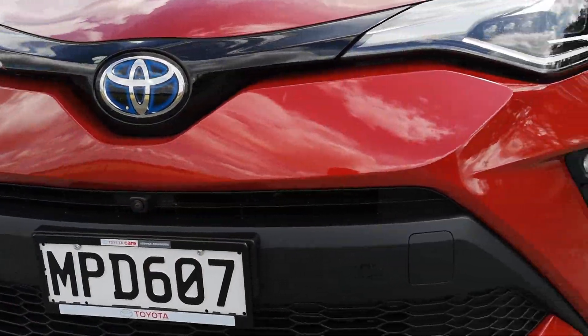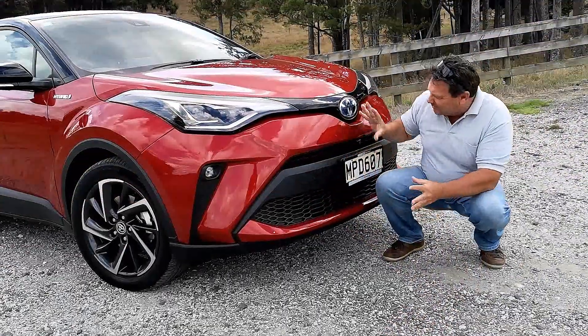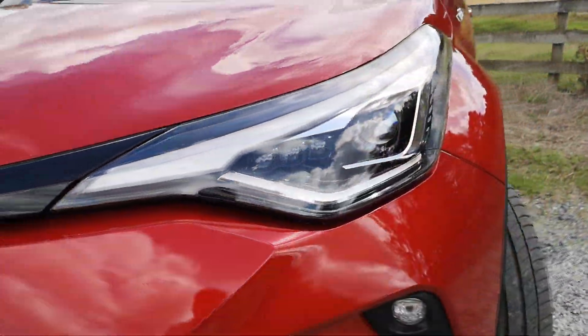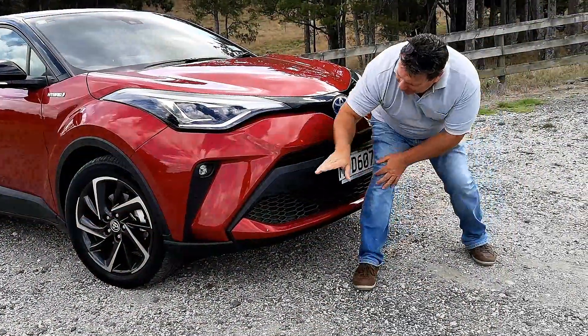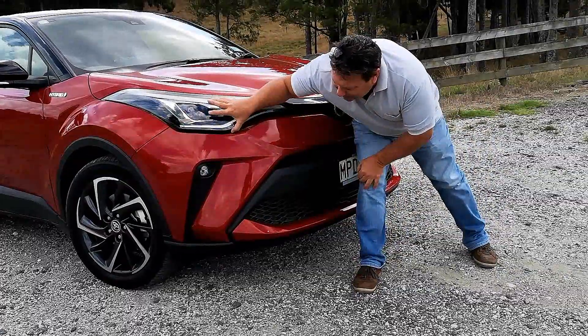Up front, a honeycomb grille and so much activity — lots going on around here. LED headlights. It's got the blue badge, which basically shows you there's a hybrid. Even the integrated fog lights and DRLs all going well around here.